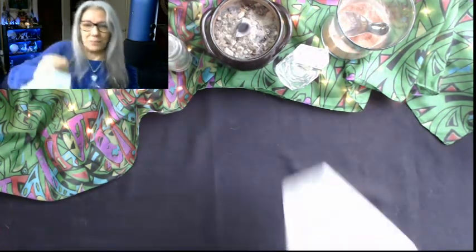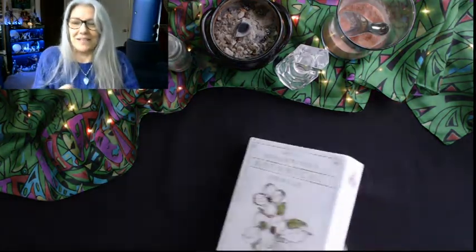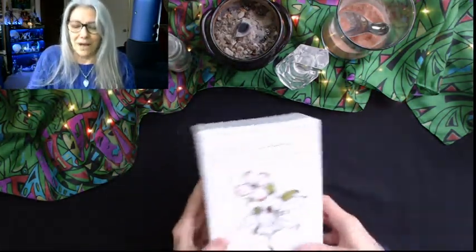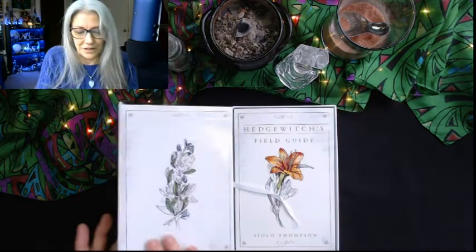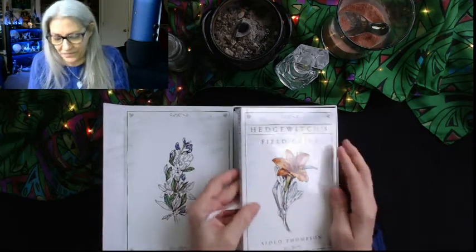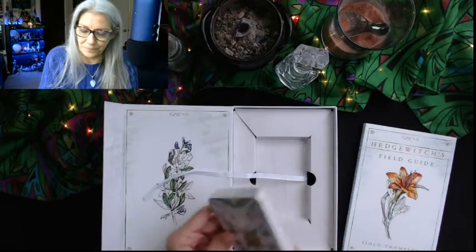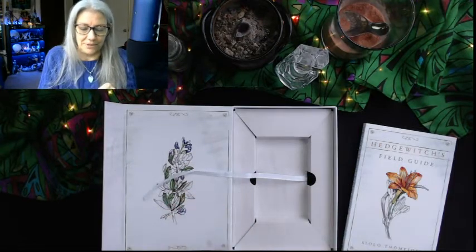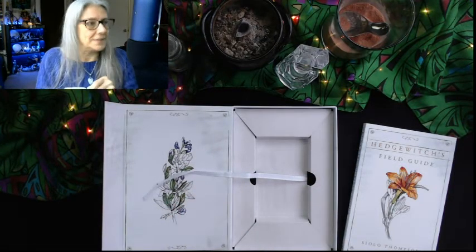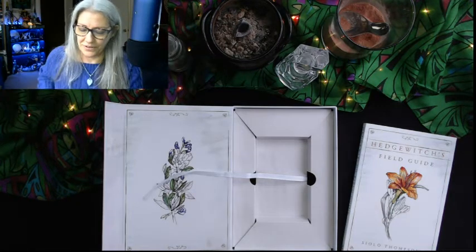I even cut this plastic so it would be easier to get off and I'm still wrestling with it. Okay, so we have a nice little snap box. Look at this beautiful image — it's gorgeous. It's called 'Hedge Witch's Field Guide,' and then we have the deck, which I also have to get the plastic off of. I put a pair of scissors within reach.